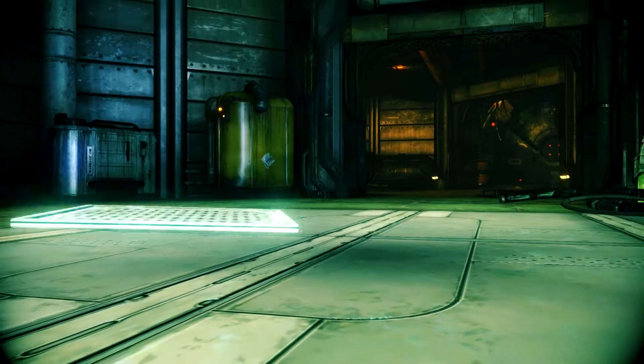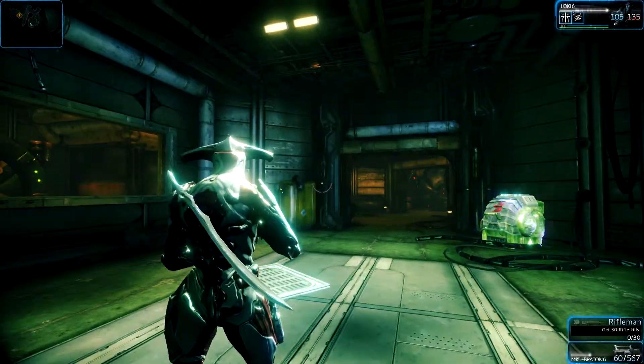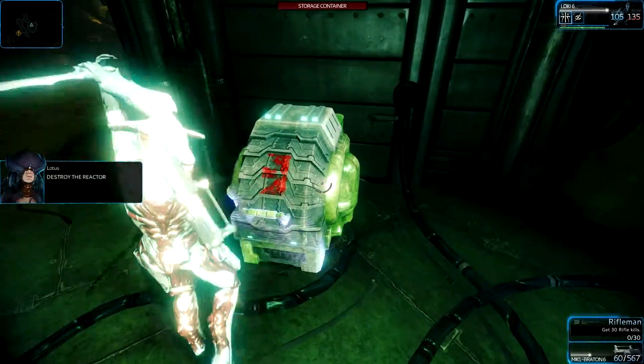Hey guys, Shelby here, and welcome to part 5 of my series where I compare the Xbox One to the PlayStation 4.